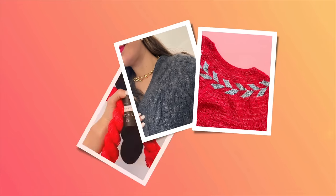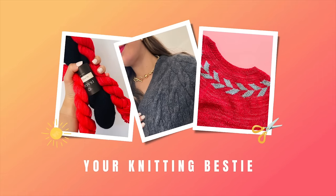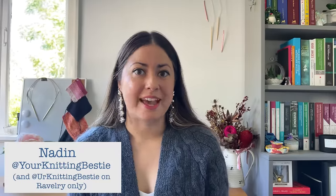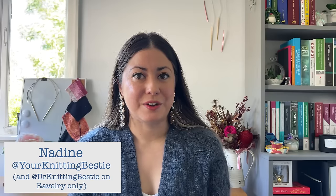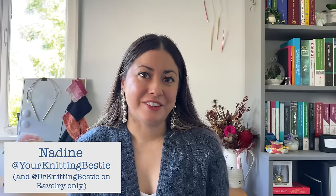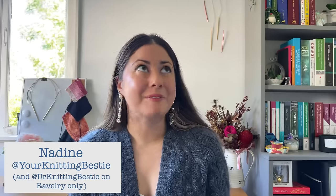Today I'm talking about my five most worn knits. Welcome back to my knitting channel, my name is Nadine and you can find me at Your Knitting Bestie on Instagram, Ravelry, and here on YouTube. On this channel you can expect to find me talking all about my knitting.